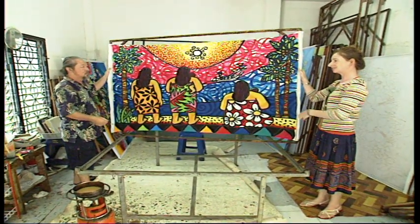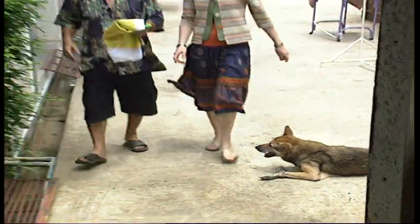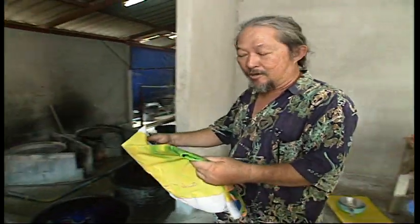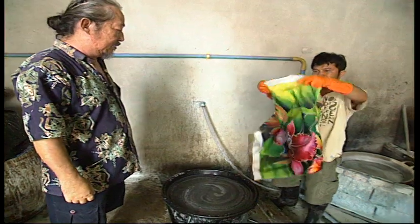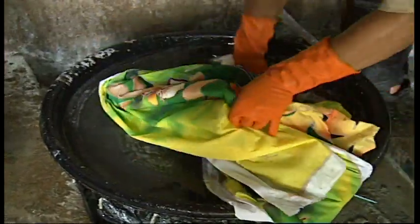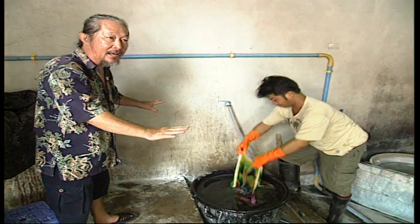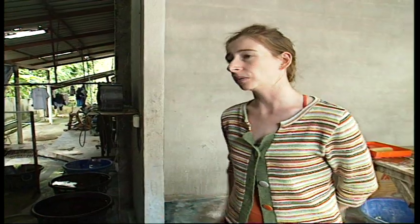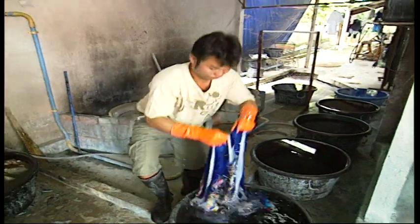And so now we take it to fix the chemicals. To fix the chemical when washing or using the colour, it won't be gone. To fix the colour, we must use at least six hours or overnight. We must be careful to put it in the chemical to ensure that every area, every inch of the Batik, is fixed with chemical. After that, we wash the Batik until some of the chemical comes out.